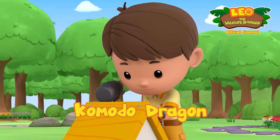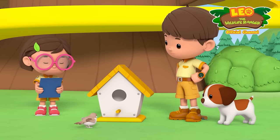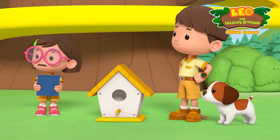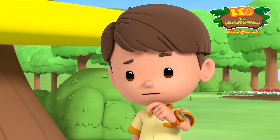Be careful, Leo! There! All done! Why did it fly away? Is there something wrong with our birdhouse? I thought birds like birdhouses!